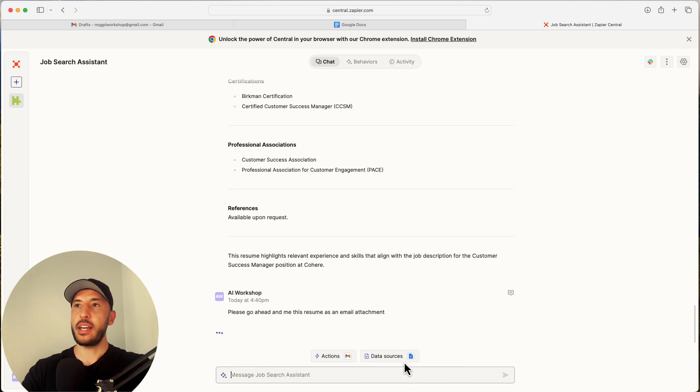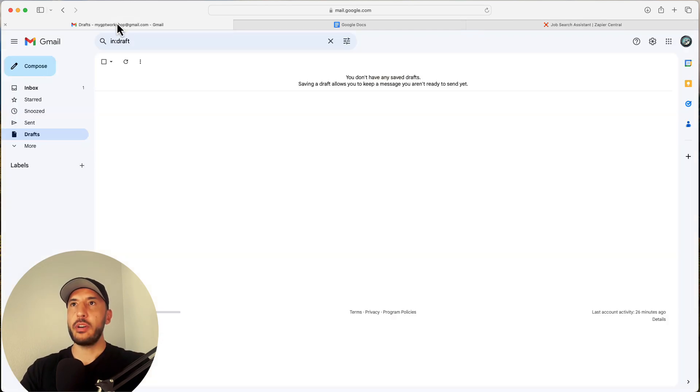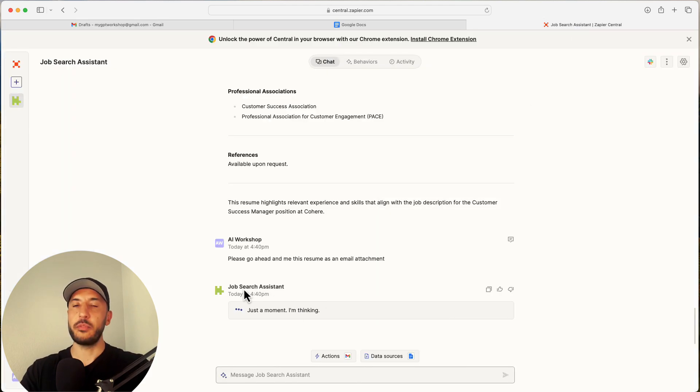I'll press Enter and go to my Gmail drafts — right now there are no drafts, the folder is empty. As soon as the job search assistant finishes, I should see a new draft come in for that job description with my generated resume attached.